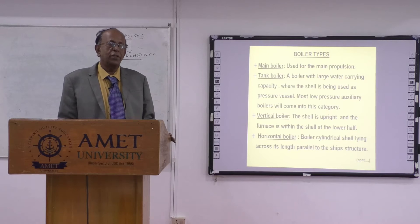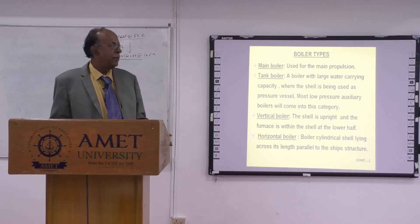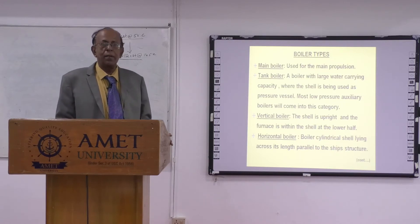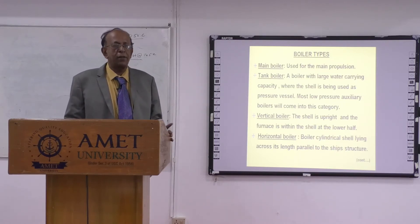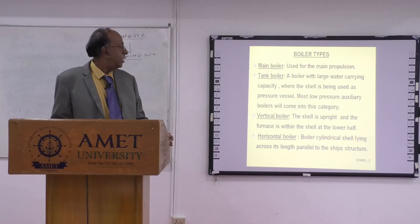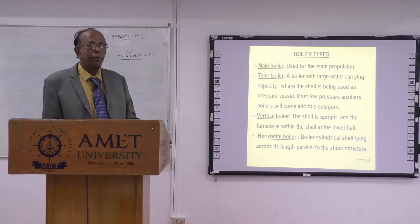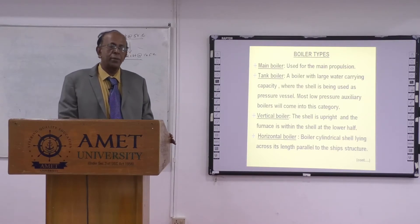Good afternoon, I am S.P. Vidal, chief engineer. I have been working in AMET for the last eight years. I am taking classes for B.A. Marine, B.A. Science and so on. I am course in charge for the electro-technical officer course. In the second year, I am taking the subject of boiler and steam engineering.